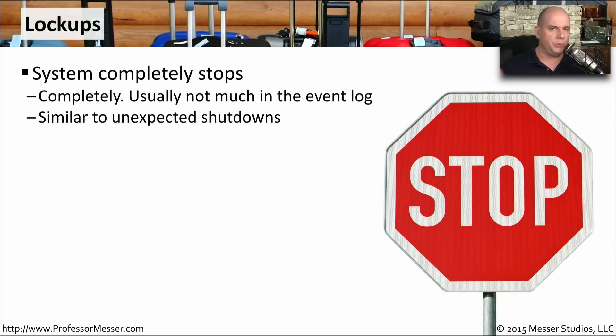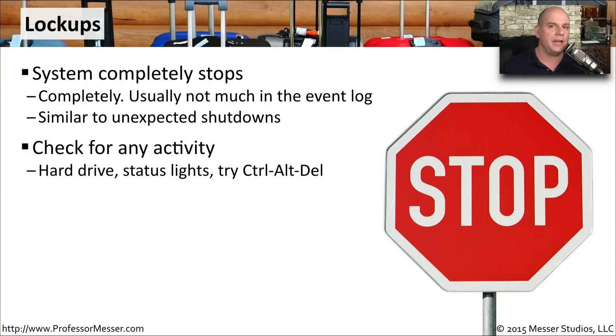A lockup is similar to an unexpected shutdown because your computer suddenly becomes unavailable and suddenly stops working, but the screen doesn't go black. Instead, everything just freezes. You're not able to move your mouse or type anything on the keyboard — you simply have a machine that's no longer operating the way it should. It might be useful to look for any type of activity.